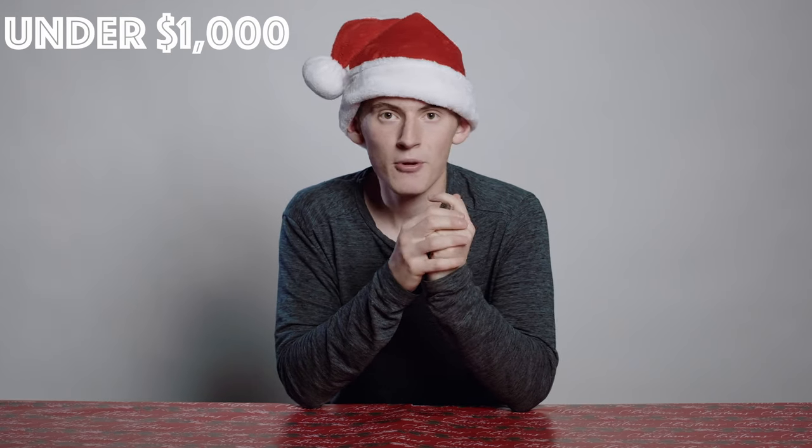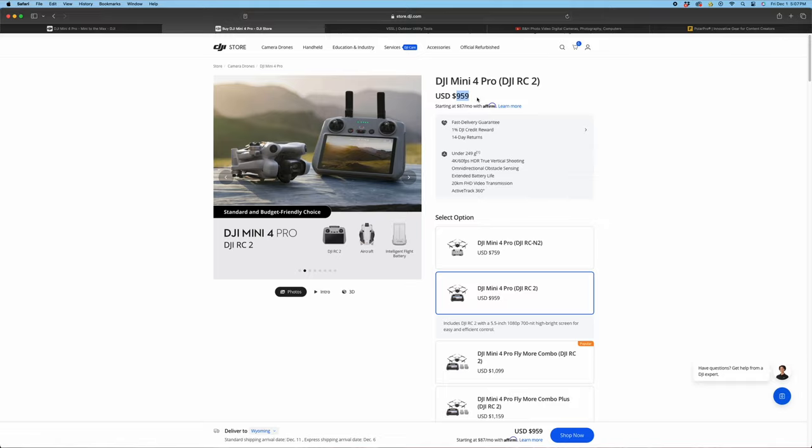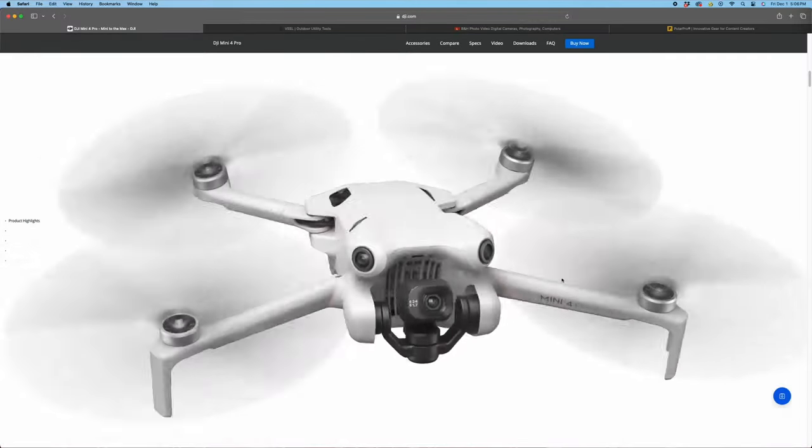Now we're moving on to the under $1,000 price point. First up, we have the DJI Mini 4 Pro — the newest Mini they've released. You can buy this with the controller for under $1,000. As a content creator, you can get so many different angles with drones that you couldn't get on the ground. The great thing about these Mini cameras is they shoot true vertical, so if your friend creates for TikTok or Instagram, they'll really love this drone. My advice: if shooting both horizontal and vertical, shoot it twice so you have true vertical video to work with.